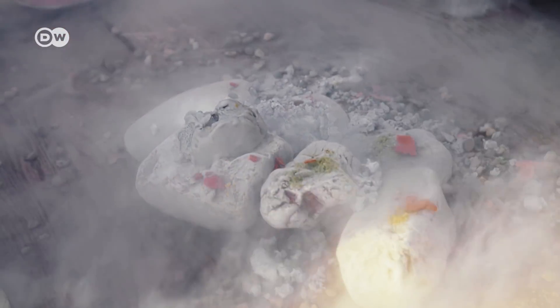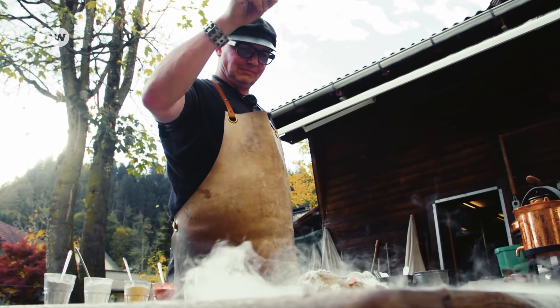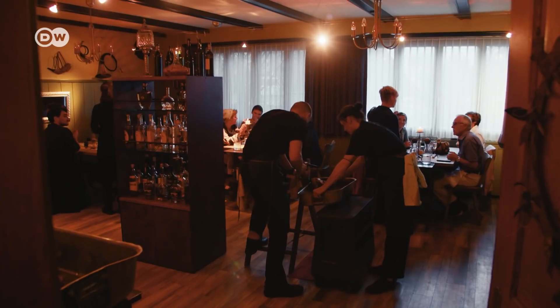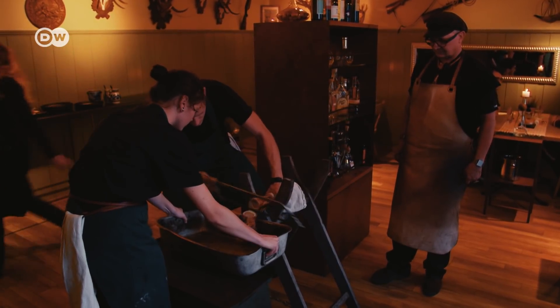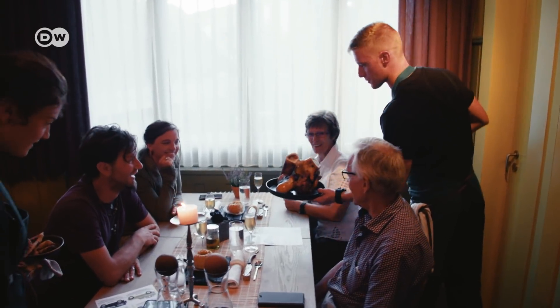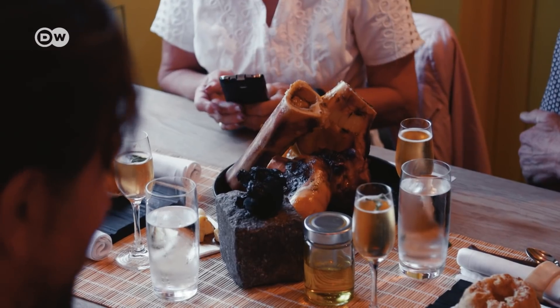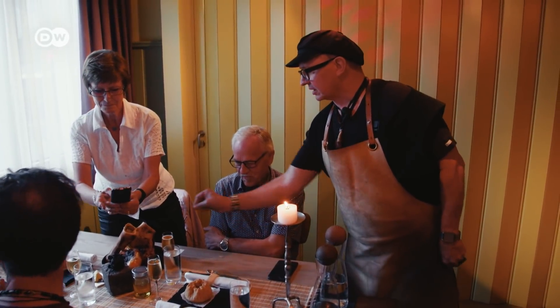Wiesner might be a sorcerer, but he's quite the showman too, and his shows can be quite spectacular. He prepares bone marrow in full view of the guests — they love it, and so do the critics. Stefan Wiesner's ancient cuisine has earned him a Michelin star and 17 Gault Millau points.